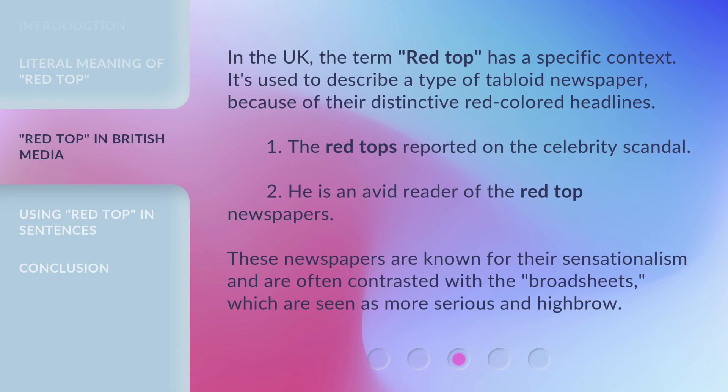In the UK, the term 'Red Top' has a specific context. It's used to describe a type of tabloid newspaper because of their distinctive red-colored headlines. For example: the Red Tops reported on the celebrity scandal; he is an avid reader of the red top newspapers. These newspapers are known for their sensationalism and are often contrasted with the broadsheets, which are seen as more serious and highbrow.